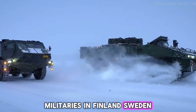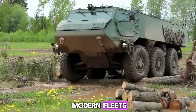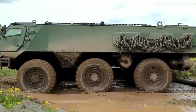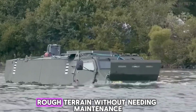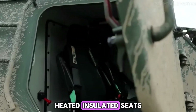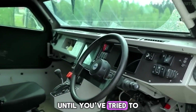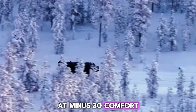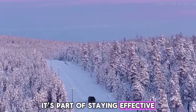Militaries in Finland, Sweden, and Latvia have all chosen the Patria 6x6 for their modern fleets, and they've taken it into serious Arctic training exercises. In one test in Lapland, a Patria reportedly ran for days over icy, rough terrain without needing maintenance. Inside, troops sit in padded, heated, insulated seats — which might not sound like a big deal until you've tried to ride for hours in an unheated metal box at minus 30. Comfort in those conditions isn't a luxury; it's part of staying effective.